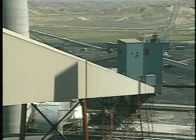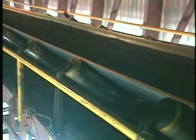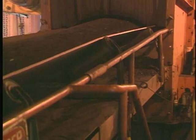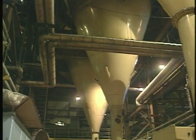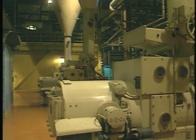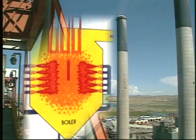Coal for three of the power station's four generators comes up this conveyor. The fourth generator has its own. Every hour, each generator uses over 500,000 pounds of coal. From the conveyor, coal drops into silos. Then it's pulverized, crushing the coal into a fine dust. Coal dust is blown into the boiler to create a 3,000-degree fireball.